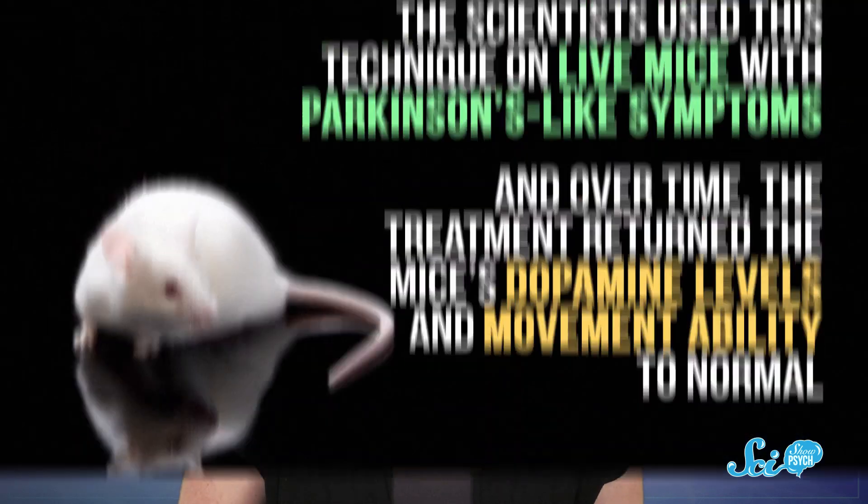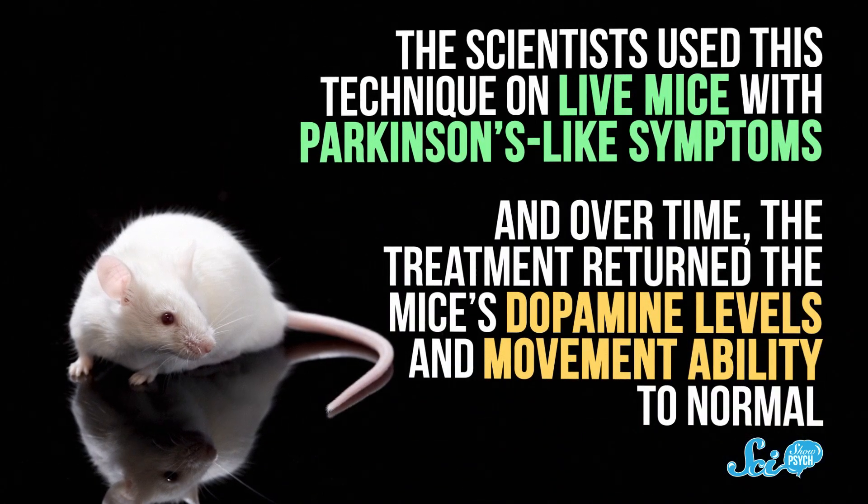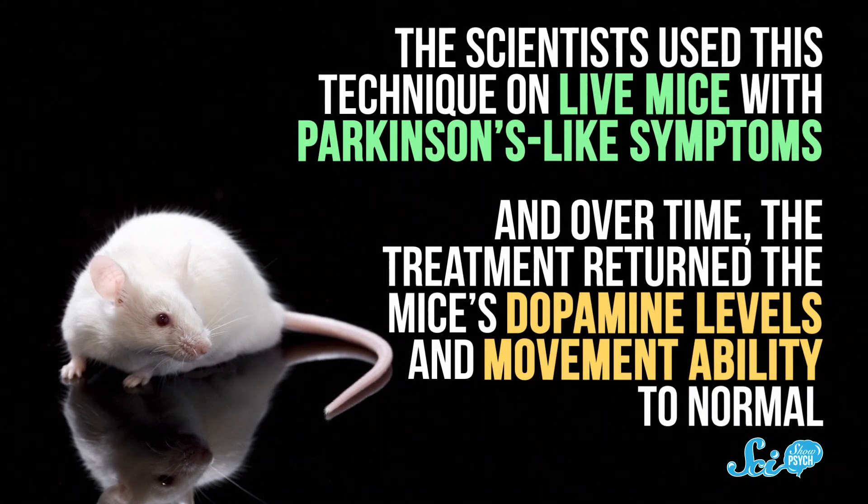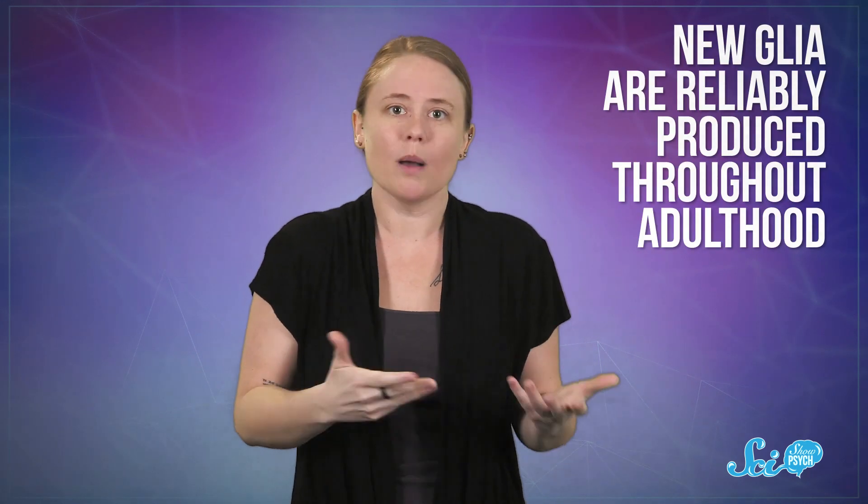That part is especially cool, because not all neurons produce dopamine. But in this case, the former glia cells got the memo to fill that specific role, maybe from signals in the neighboring brain region. The coolest thing of all, though, is that this didn't just happen in a petri dish. The scientists used this technique on live mice with Parkinson's-like symptoms, and over time, the treatment returned the mice's dopamine levels and movement ability to normal. Luckily, new glia are reliably produced throughout adulthood, so swapping a few of them shouldn't pose a long-term problem.